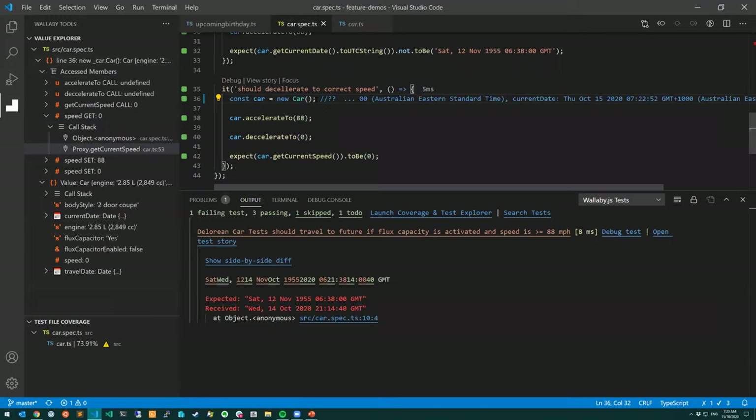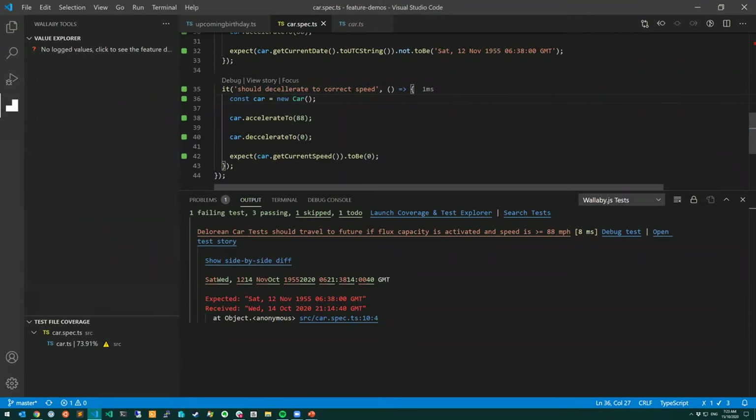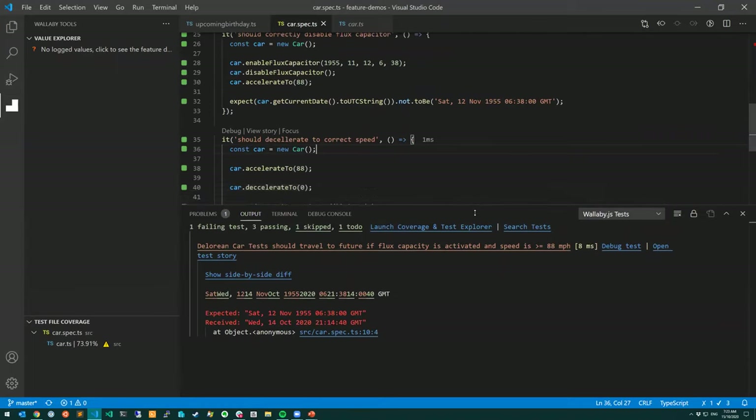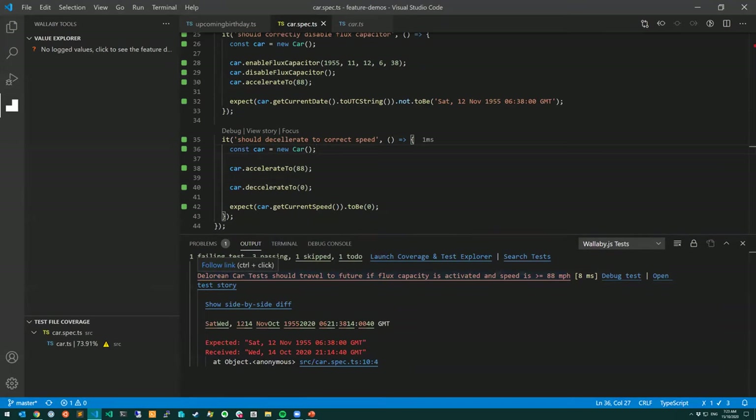Next we're going to look at Wallaby's time travel debugger. We released the time travel debugger in December last year. We ourselves use Wallaby and Quokka on a daily basis, and we felt a pain point of not being able to debug our code as we were writing it. We really wanted to improve that experience, and the time travel debugger is the culmination of how we thought we'd solve that problem.